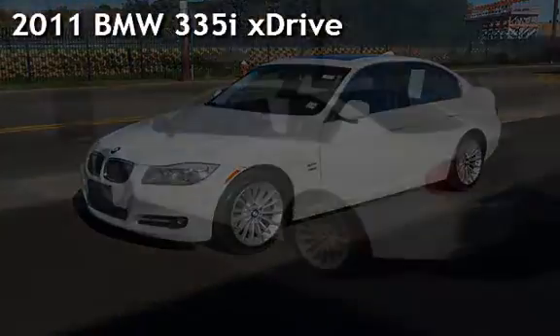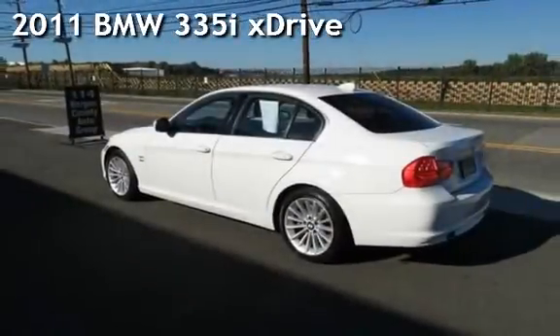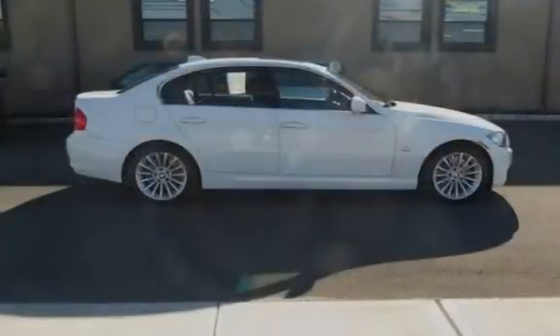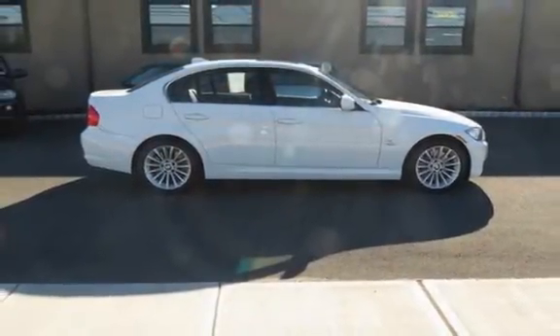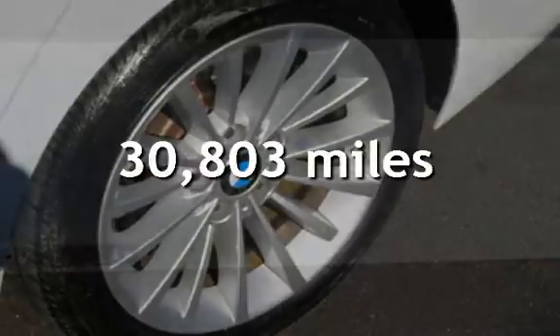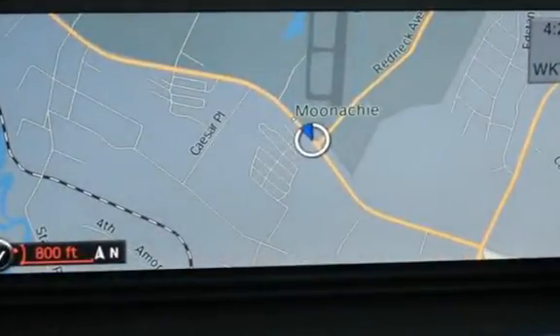Presenting a pre-owned 2011 BMW 335i. This four-door sedan has a six-cylinder, three-liter i6 engine, with all-wheel drive and an automatic transmission. This BMW is a great value with less than 31,000 miles on the odometer.